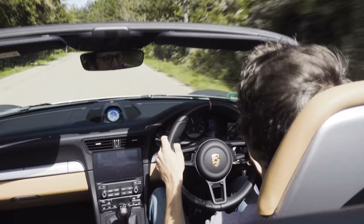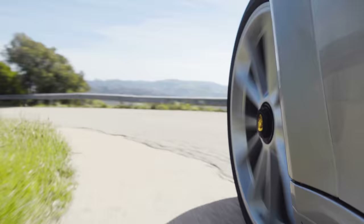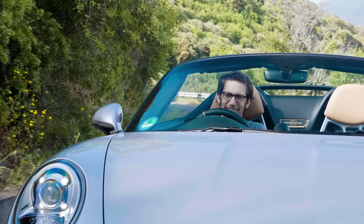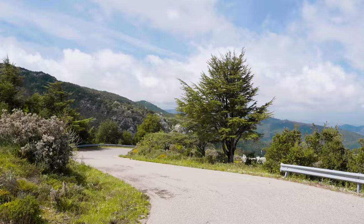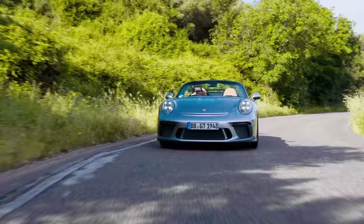Fast though it is, the Speedster isn't about lap times. It is about increased tactility, a heightened sense of speed, and that greater connection you get with the landscape you're travelling through when you're in an open car. It is all about the experience — the embodiment of La Dolce Vita for people that love driving.